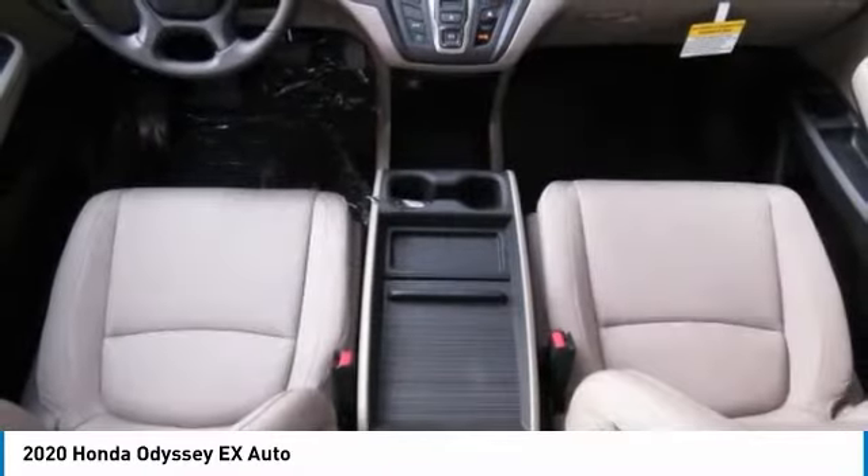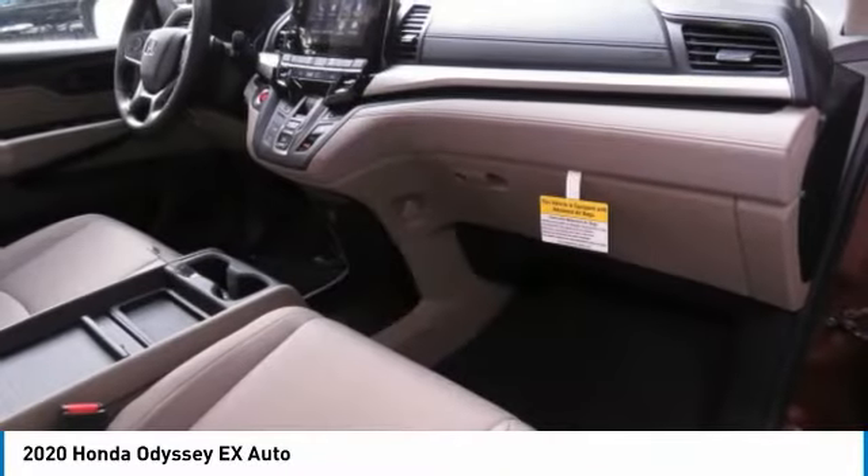Fog lamps. Fourth passenger door. Front wheel drive. Come see the car for yourself.